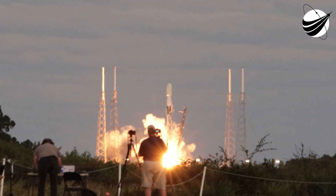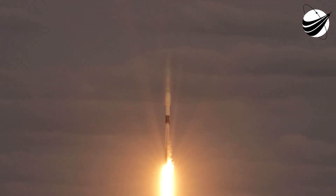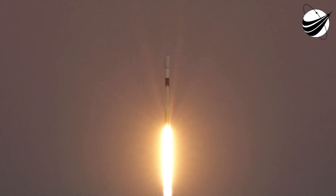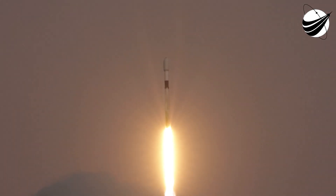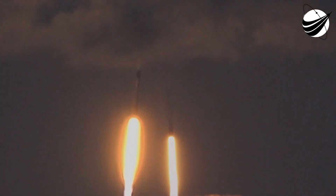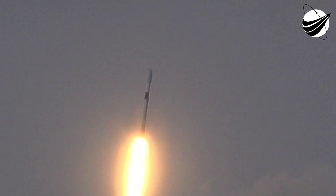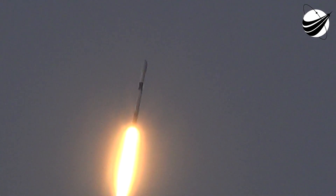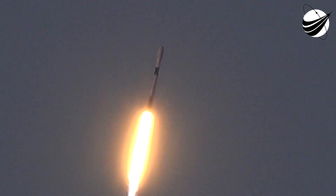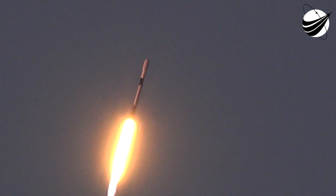Intel-Sat Galaxy 33 and 34. About 40 seconds into flight, Falcon 9 successfully lifted off from Pad 40 at the Cape Canaveral Space Force Station, carrying Intel-Sat Galaxy 33 and 34 satellites to orbit.